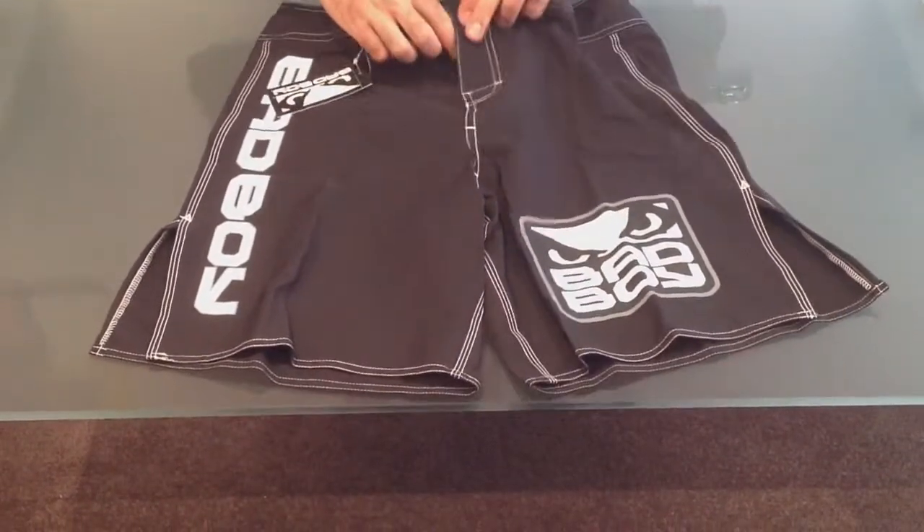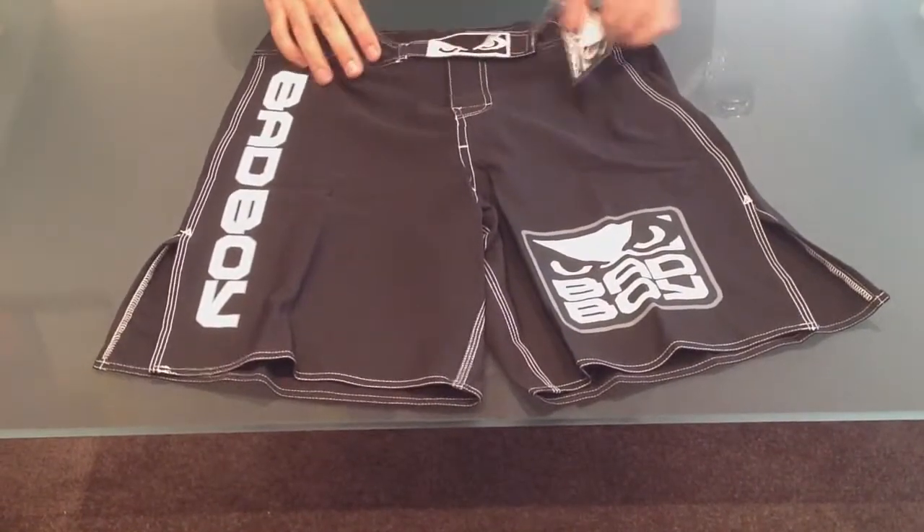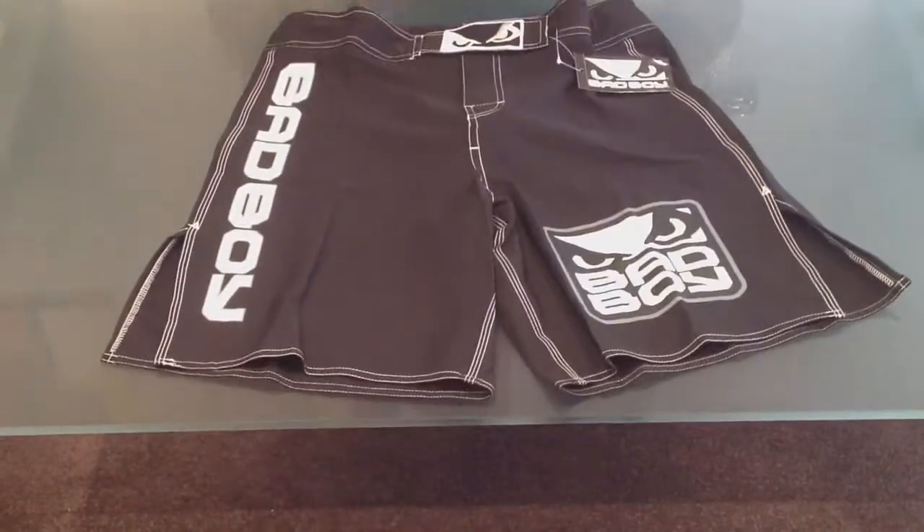These are available across Australia and delivered to your door for the price of $10.